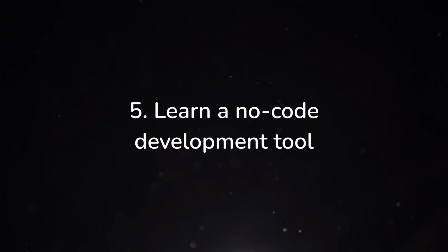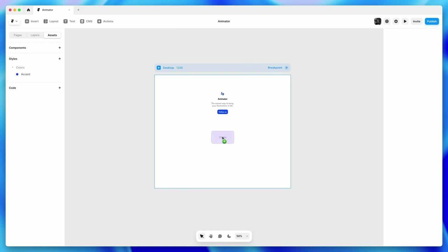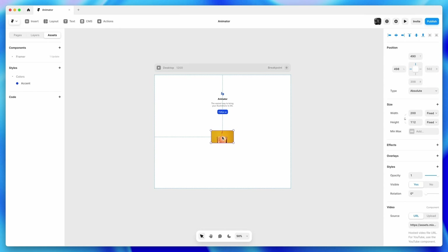Number five is to learn a no-code development tool. Now that you've gotten some practice making mockups in Figma, we need a tool to make those live on the internet. The two primary tools are Webflow and Framer — those are the two big ones at the moment. Webflow has a steeper learning curve because it's targeted more towards developers, so when you first open it up, the UI is going to be very overwhelming. But the benefit is that you get to learn the underpinnings of how websites work, because you'll essentially be learning HTML and CSS through Webflow's interface.